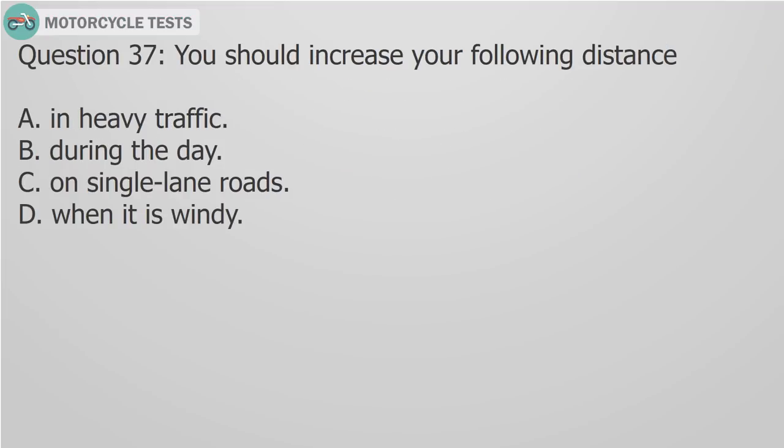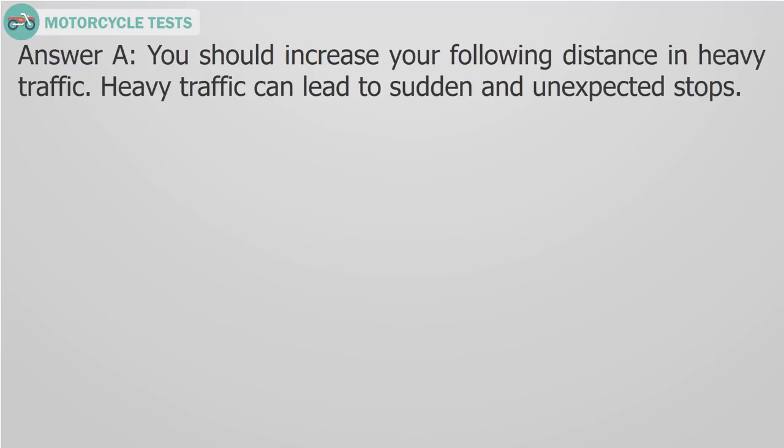Question 37: You should increase your following distance A) In heavy traffic, B) During the day, C) On single-lane roads, D) When it is windy. Answer A: You should increase your following distance in heavy traffic. Heavy traffic can lead to sudden and unexpected stops.